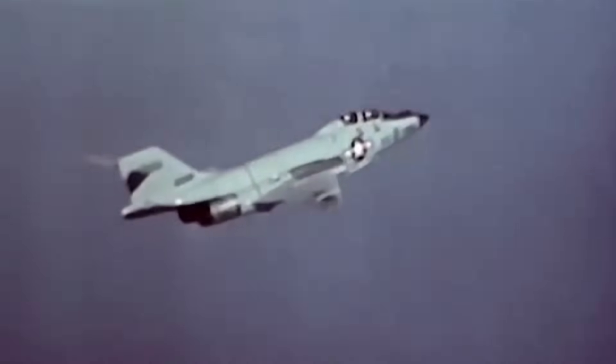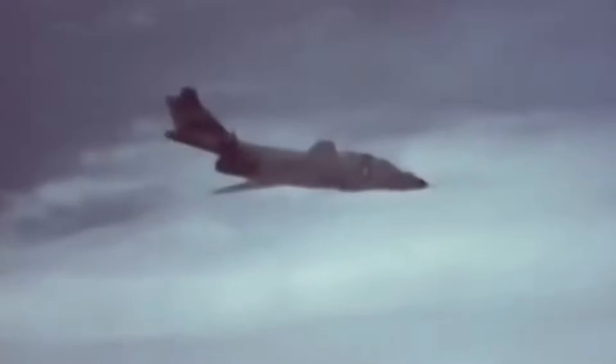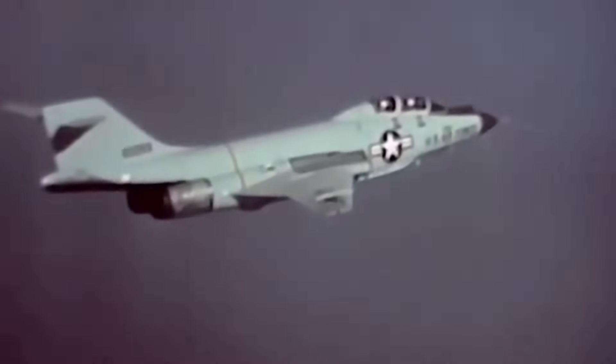The new interceptor entered service with the United States Air Force in January of 1959, the same year as the competing F-106 Delta Dart. In the end, 479 F-101Bs would be built before the production line was closed in 1961.